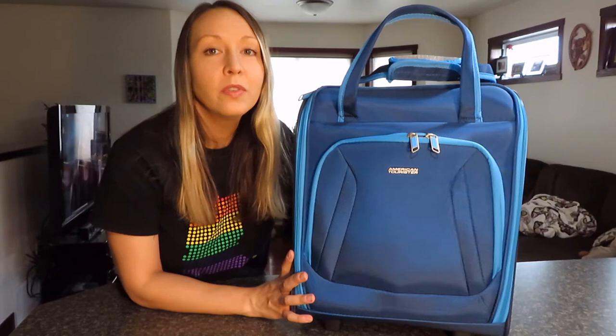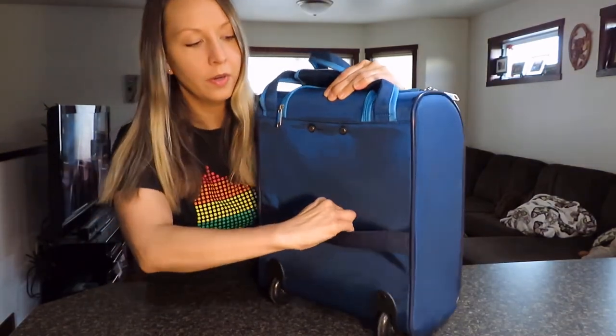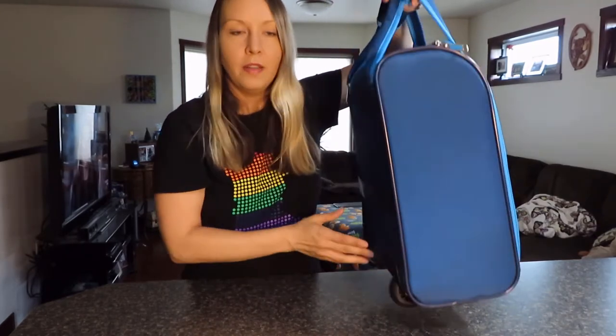To show you some of the features of this bag — if I spin around to the back, it does have a strap here that you can use to put it on another piece of luggage with a handle, so it works as a trolley strap. It does have two wheels and they are inset into the luggage, so they don't take up a lot of space and they allow the bag to have the most space possible. You can barely see the wheel when I hold it to the side — it just doesn't stick out a lot.